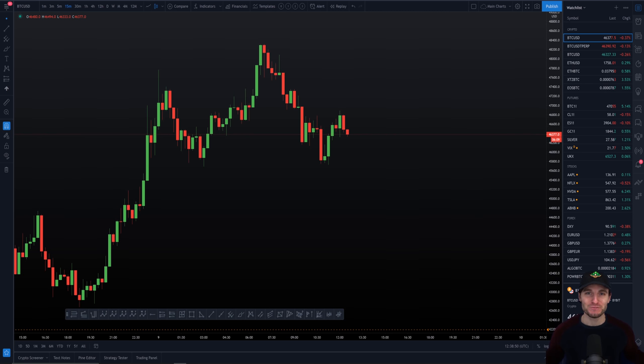Hello everybody, hope that you're doing very well and welcome to today's cryptocurrency technical analysis where we will be going through the Bitcoin chart. We will be going over the current pattern that is forming right now on Bitcoin, the targets of this pattern, and how we could expect this to trade out in the coming day. I hope you really enjoy the video. Let's get into the charts.